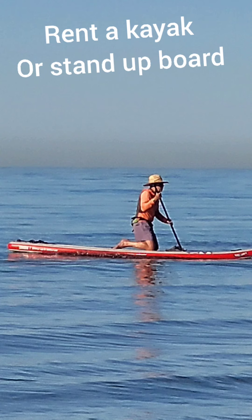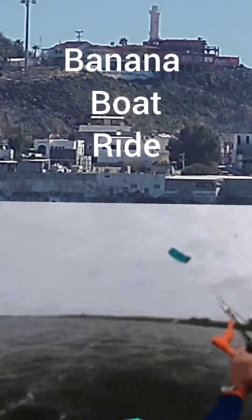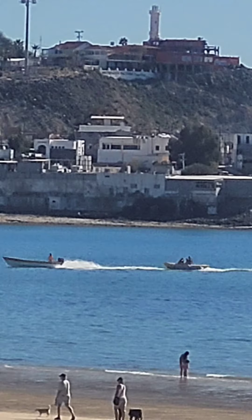Rent a kayak or a stand-up board. Rent a jet ski. Go kite surfing. Take a ride on a banana boat. Go scuba diving.